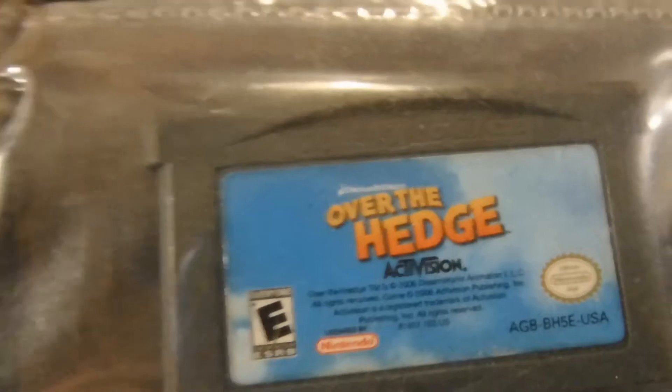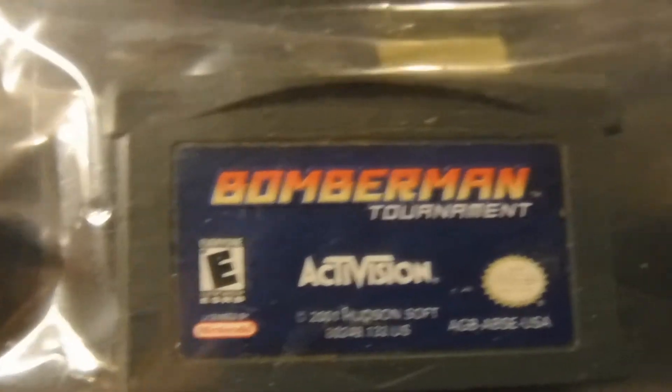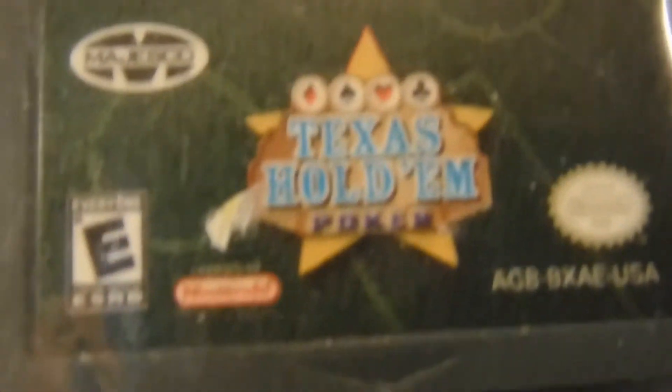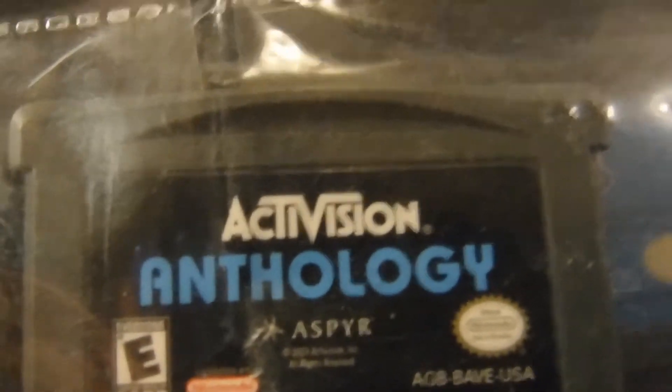Over the Hedge, Need for Speed Underground Two, Superman Returns: Fortress of Solitude, Bomberman Tournament, Texas Hold 'Em. I got dyslexic for a second — Shark Tale, Broken Sword, Pac-Man Collection, and Activision Anthology.